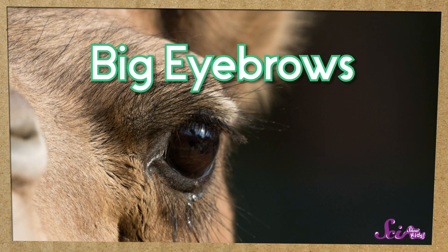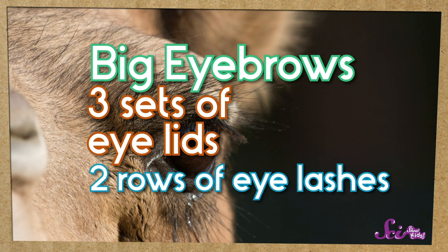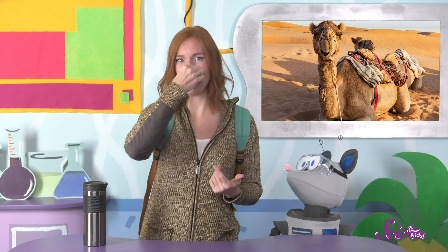And what about when it gets super windy in the desert and the sand starts blowing around all over the place? Camels are totally ready for that, too. They have big eyebrows, three sets of eyelids, and two rows of eyelashes, so sand won't blow in their eyes. Plus, they can actually close their nostrils when it gets super windy, so sand won't blow up their nose either. We don't have three sets of eyelids, and the only way we can close our nostrils is by pinching them shut — but then again, we're not planning to walk through any sandstorms today.